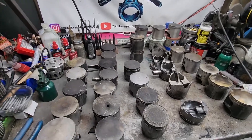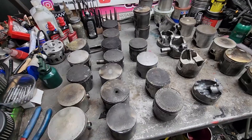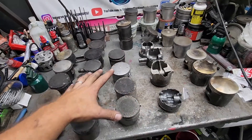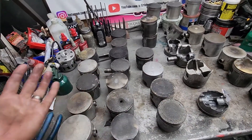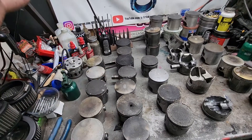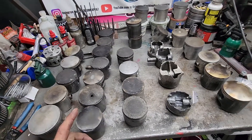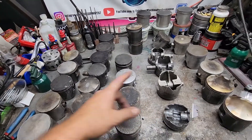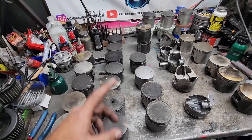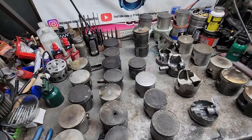Hey guys, welcome back. Today's video we're going to be showing you piston failures — basically what happened to them, what causes them, and how to fix them. The main thing when your engine fails is you want to know what happened and what caused it so you can make sure it doesn't happen again. We're going to show you a whole bunch of different things that cause these pistons to fail. Follow along with us guys, thanks for watching.